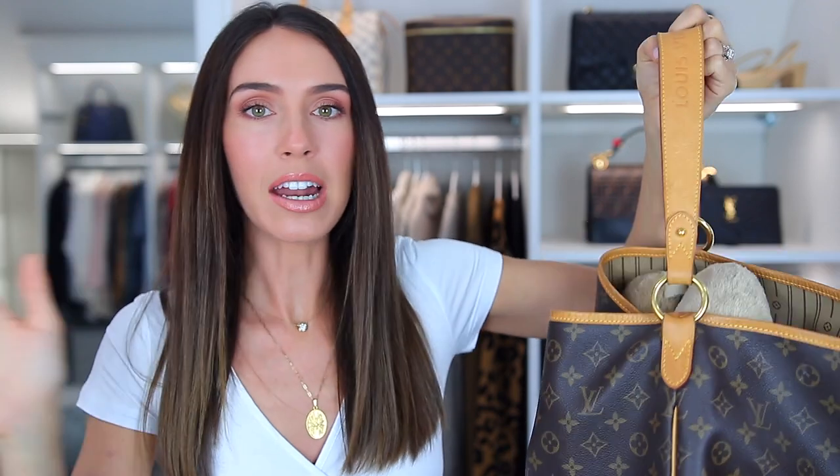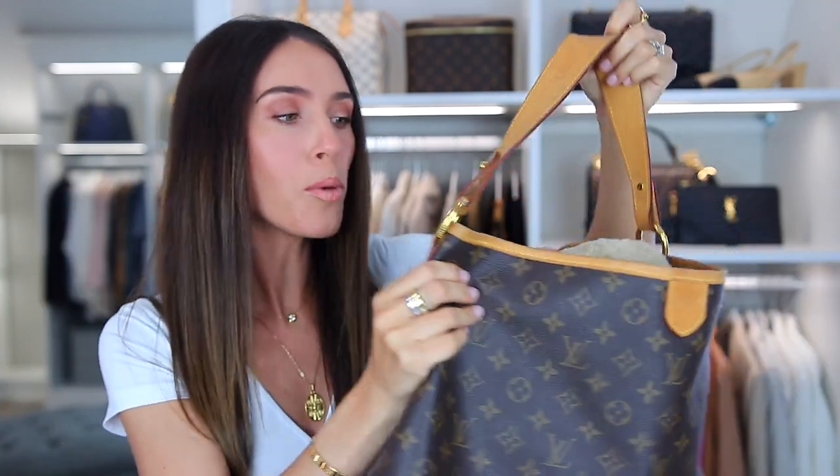Big bags are definitely in, like they're in, I'm not saying they're not. It's just the hobo style, just this particular style. But I'm never selling it. This is my little baby.